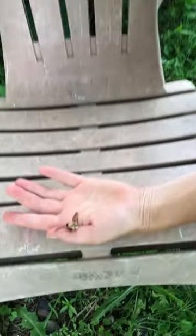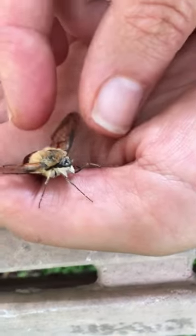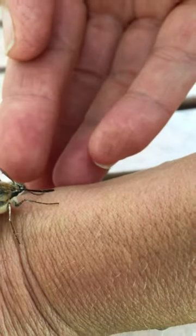Oh, he's just vibrating. I wonder if the spider web is on his antenna. He's trying. It looks like there's a little piece of web there holding it back on its wing.